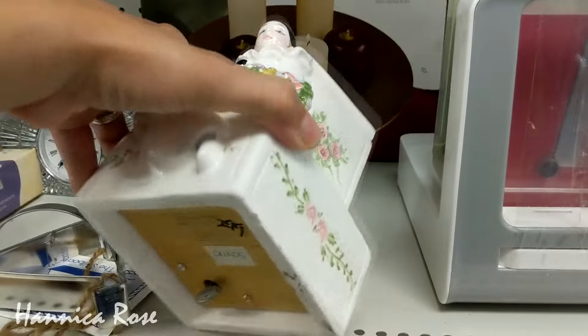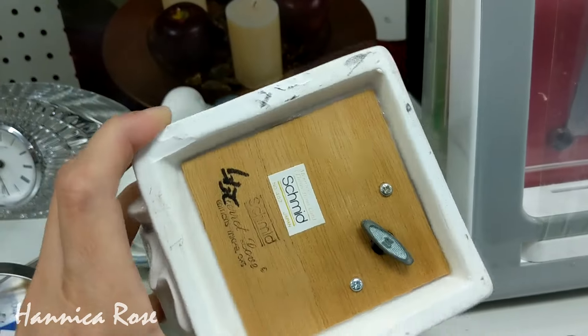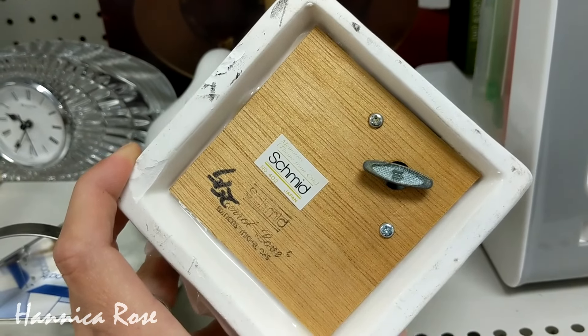I came across this really interesting music box. It was made in Japan, so I'm pretty sure it's vintage. Here is what it sounds like. Let me know down in the comments below — creepy or cute?